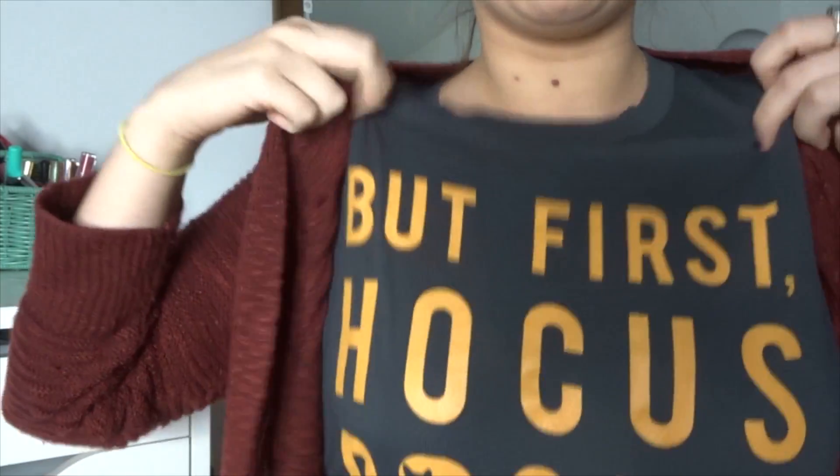Hey guys, I'm the Berk and I do things. I cannot believe October is over. My favorite month has come and gone so quickly. I feel like I don't have as many favorites as I do some months, but I do have some stuff I can share with you that I really, really was loving this month. So if you want to see what my October favorites were, then keep on watching.